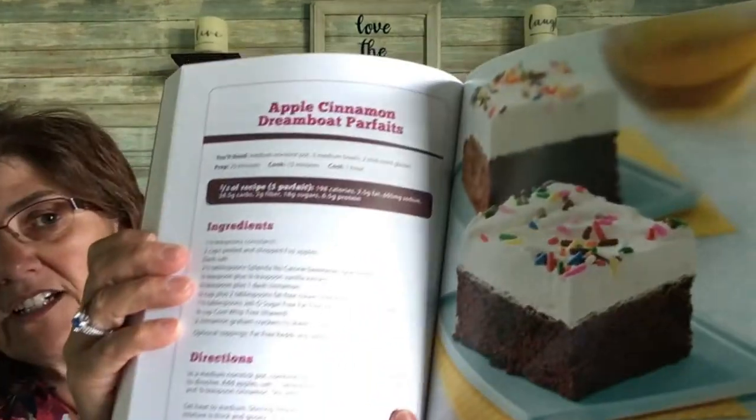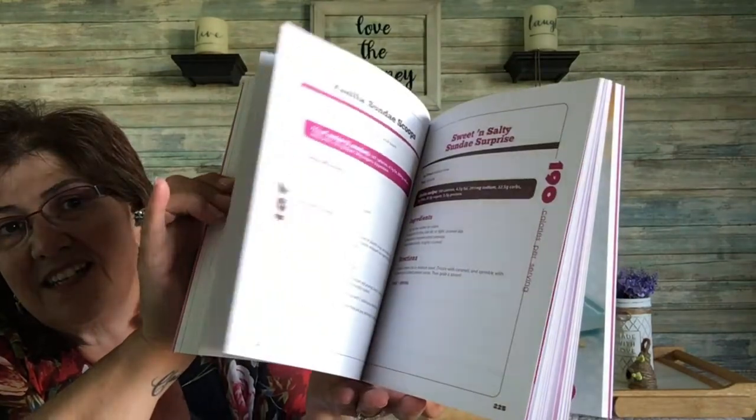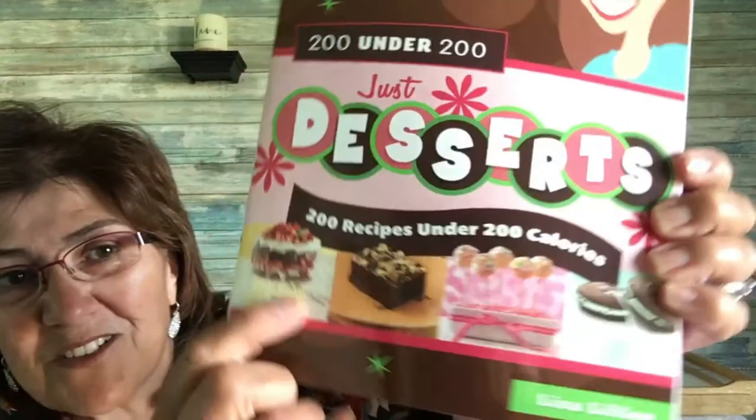The next one is 'Hungry Girl: Just Desserts — 200 Recipes Under 200 Calories.' It has lots of recipes, some with pictures and some without. Things like Snickers Madness Brownies, Peanut Butter Banana Brownies, White Caramel Chocolate Brownies, and Vanilla Caramel Dream Cake. I'm just anxious to learn how to make these things — the pictures look absolutely delicious.